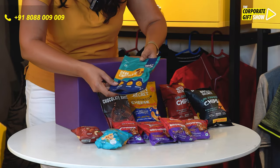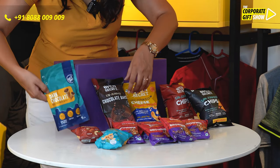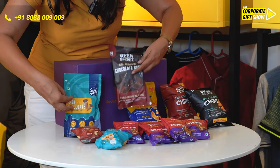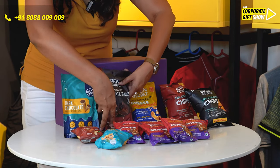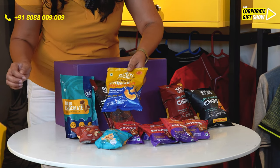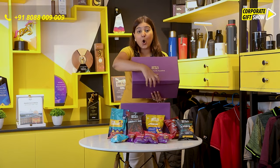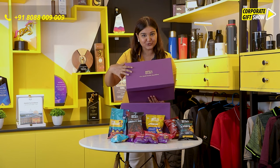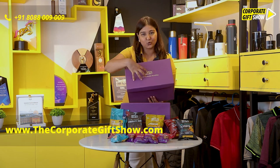We also have the dark chocolate guilt-free waffle bites, followed by the opensecret un-junked chocolate bars — all the chocolate cravings will be taken care of right here — followed by the opensecret un-junked cheese munchies. All of this fits into this huge box, which has ample space for your branding and logo placement.